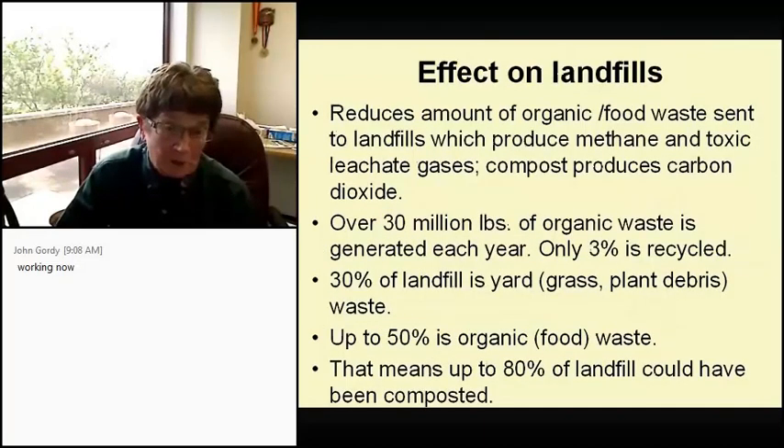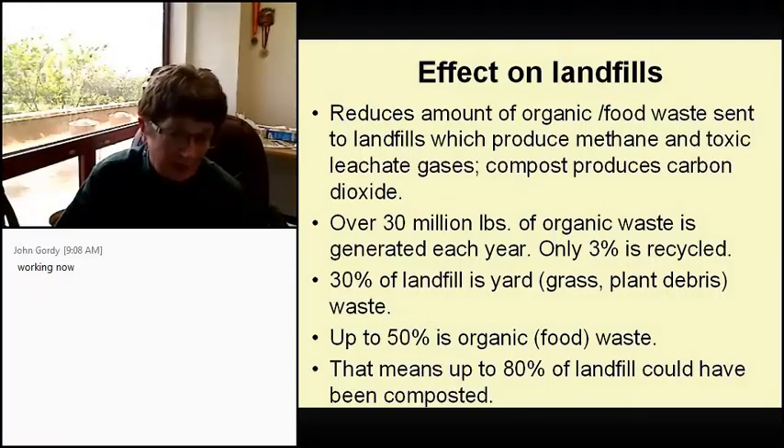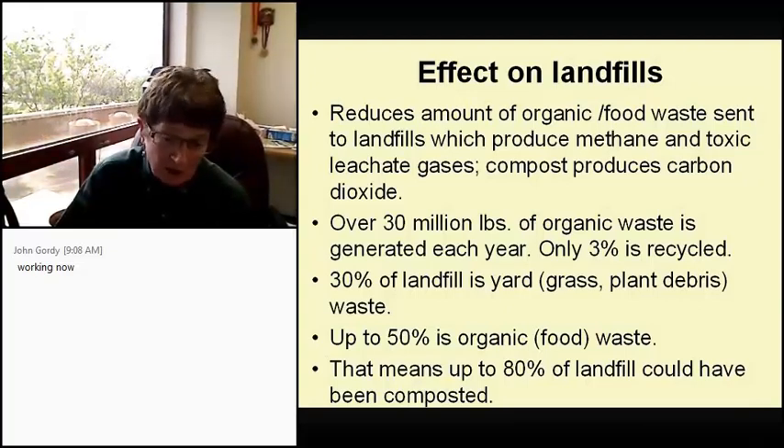In landfills, compost reduces the amount of organic food waste that produces methane and toxic leachate gases. If you go by any commercial landfill and you see a long pipe with fire coming out of it, that is methane gas being burned because it's highly flammable. Over 30 million pounds of organic waste is generated each year but only 3% is recycled. Thirty percent of landfill is yard waste — grass, plant debris — and up to 50% is organic food waste. That means 80% of our landfills could have been composted.